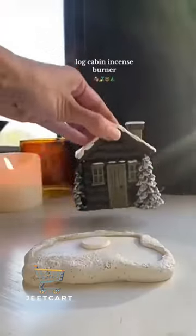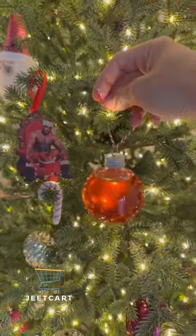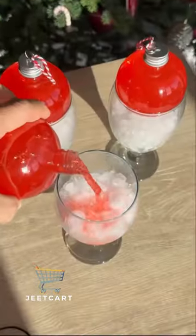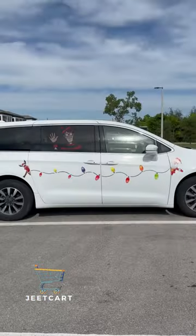Amazon holiday finds: this incense burner sits inside a log cabin and blows smoke through the chimney. These Christmas ornaments can be taken off by family and friends and hold up to 250ml of their favorite liquor. Holiday magnets that stick to the outside to transform your car.